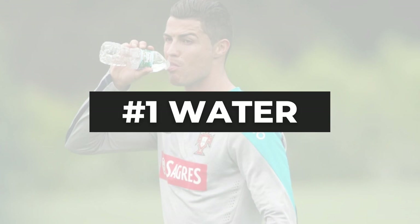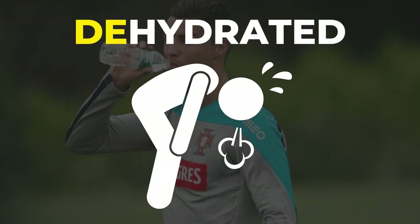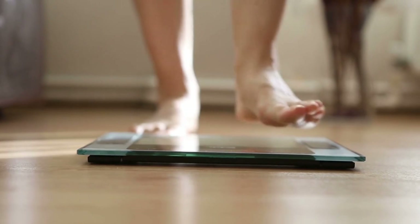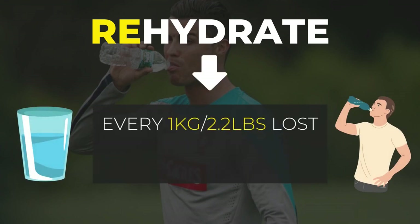Let's kick this video off with water. I want to share with you a quick and easy rehydration method you can use after your games or training sessions. After the whistle has been blown, your body is close to a dehydrated state. You want to combat that by replenishing those fluids. A simple rehydration method that is really popular in the sports industry is to weigh yourself before and after the game. For every kilogram you lose, you shall replenish that with 1 to 1.5 liters of water immediately after exercising.